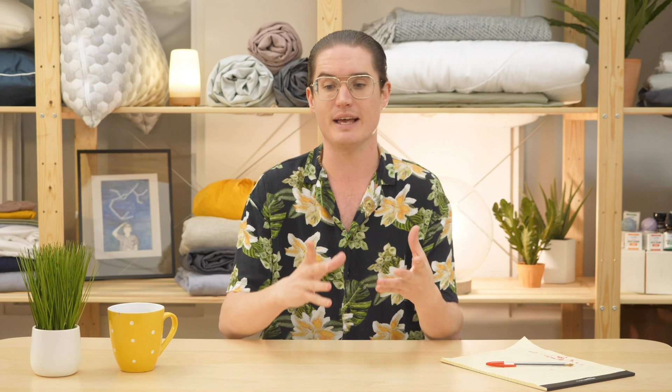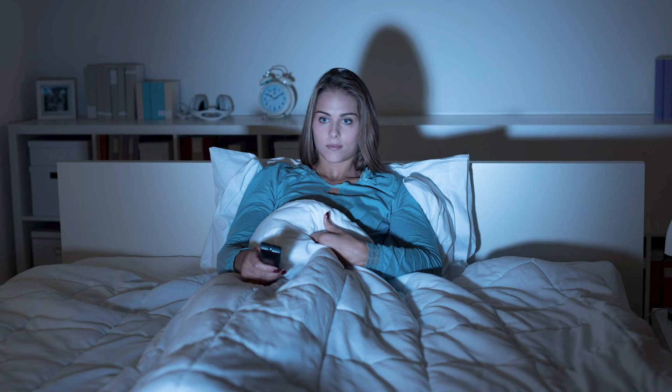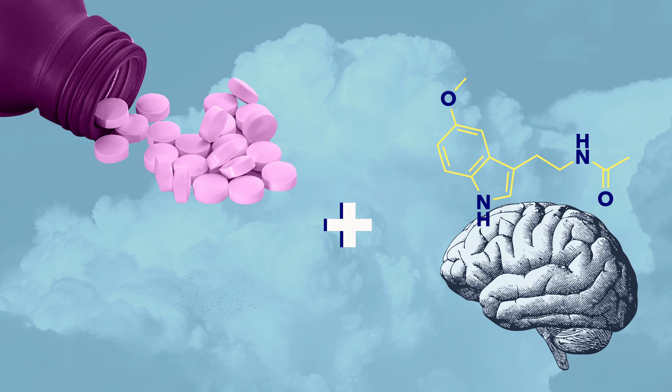It's a little more complicated than that, because there are many factors that can impact melatonin production — from avoidable nighttime habits, like exposure to blue light from smartphones and TV, to unavoidable ones, like jet lag or shift work. But that's where melatonin supplements come into play.